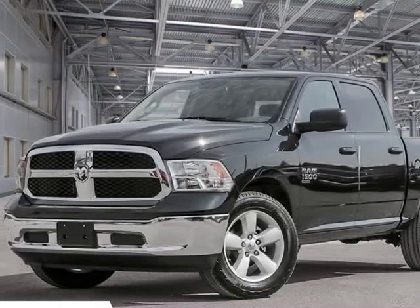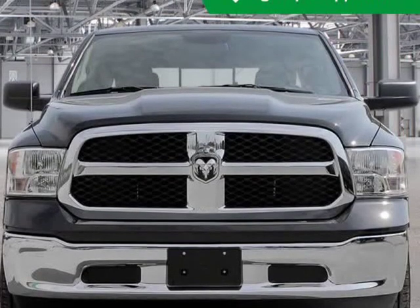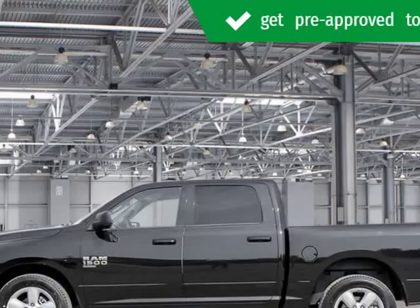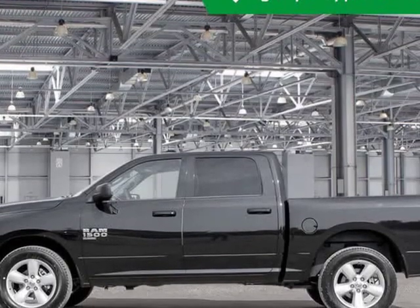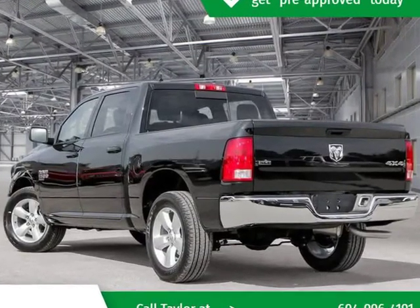This 2019 Ram 1500 Classic is brought to you by Kelowna Jeep Ram. Check out this great value — feature packed and decked out. Comfort and convenience were prioritized, as evidenced by amenities such as heated seats, a bed liner, and more.